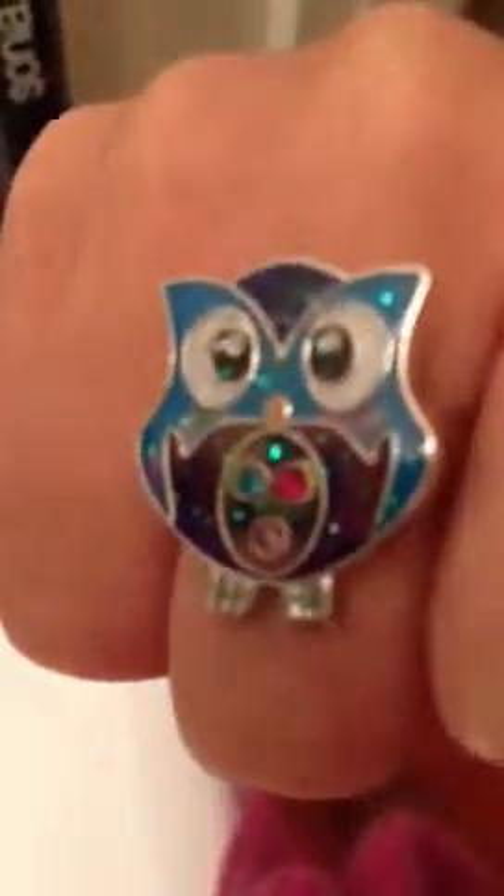And since my school mascot is owls, I got an owl ring. It won't come off on my hand because I'm handling it. This is my iPhone, so sorry about the wobbling. There's my ring.